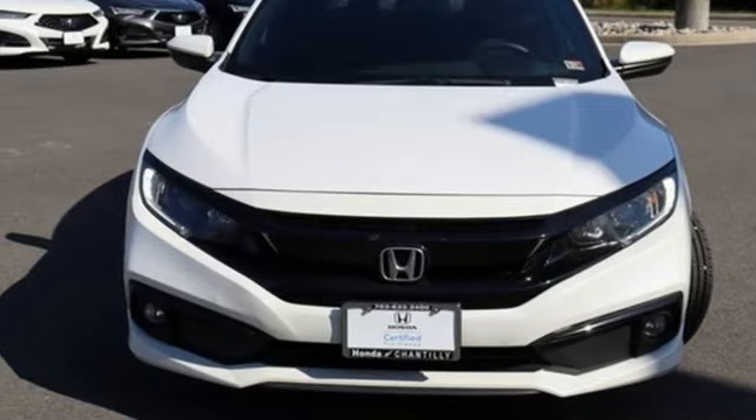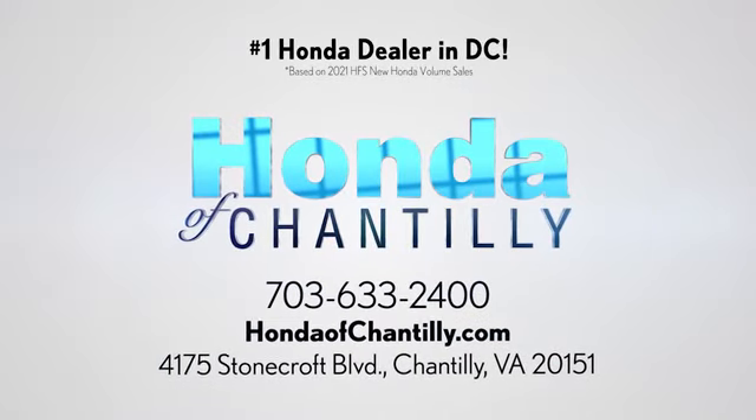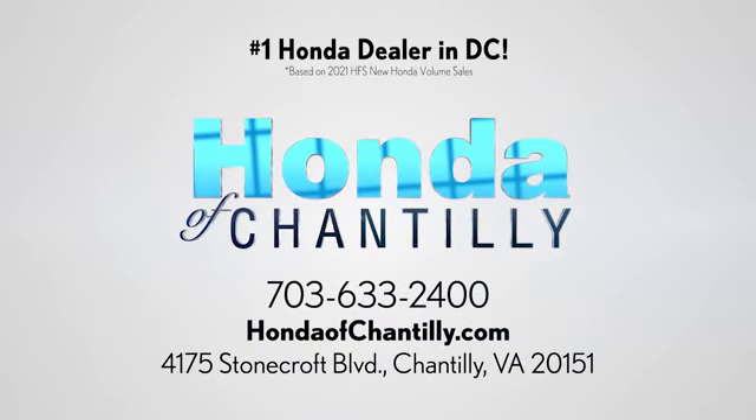See it for yourself when you take it for a test drive. Honda of Chantilly — we're conveniently located just south of Dulles Airport at 4175 Stonecroft Boulevard in Chantilly.